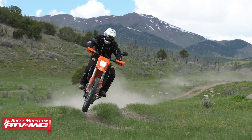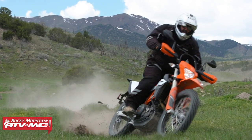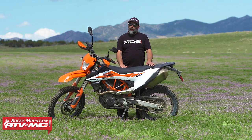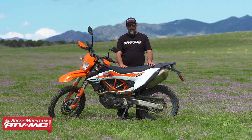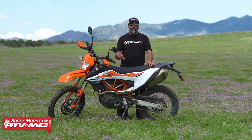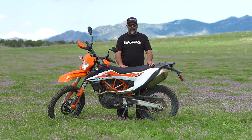Other than that, this is a perfect pallet to start a beautiful build. Make sure and stay tuned — subscribe to our channel if you like content like this. We have videos coming out all the time with different builds. Follow along as we get to know this bike better and build it up. Make sure to check out our website RockyMountainATVMC.com, and we'll catch you next time.